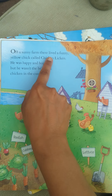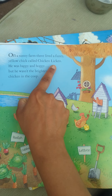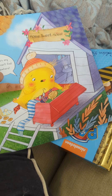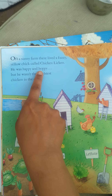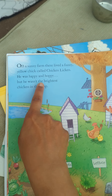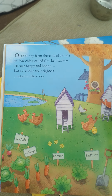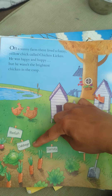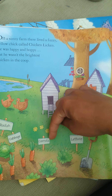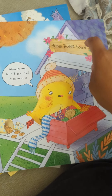On a sunny farm there lived a fuzzy yellow chick called Chicken Licken. He was happy and hoppy but he wasn't the brightest chicken in the coop. These are the chicken coops. Here we've got radishes growing, cabbage, carrots and lettuce. But for now, let's read the book.